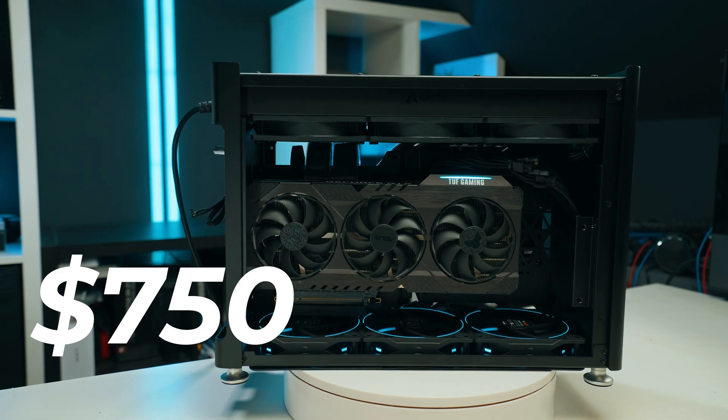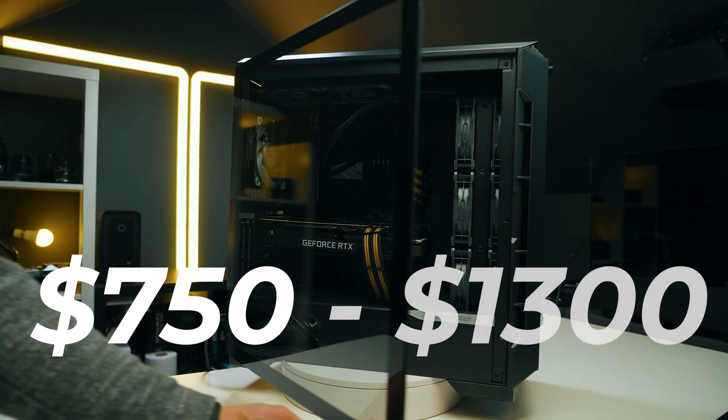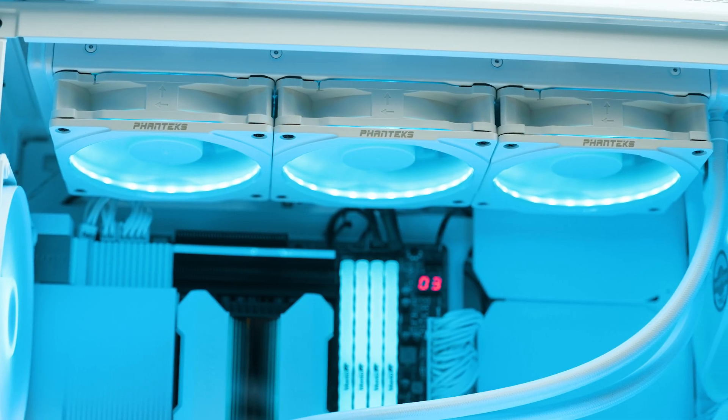So you want to build yourself a creator PC and your budget is roughly around $750. Perhaps you can flex it a little up to $1,300 or so — then this video is the right one for you. I'm going to show you a PC that's the best bang for buck, where no money is wasted, but you get the best performance, and also going to give you an upgrade path with how much performance you're going to get.